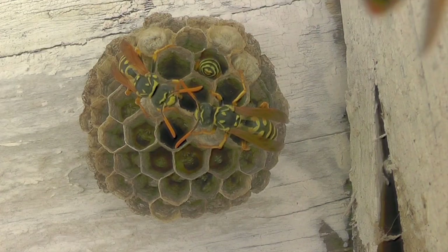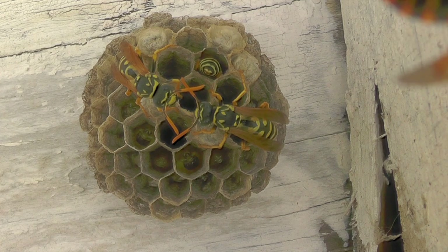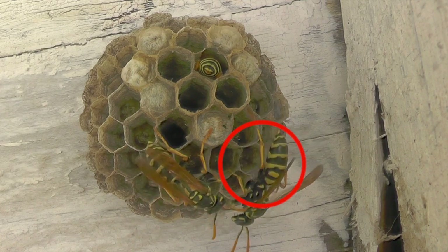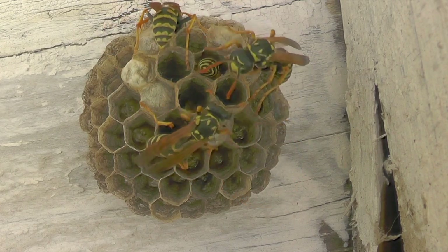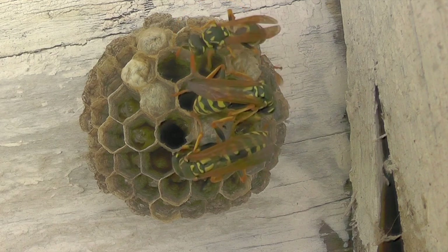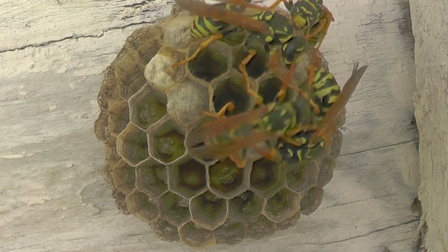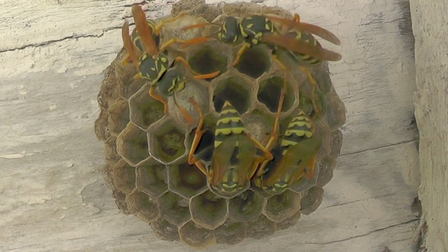Here we'll watch some dominance behavior from the alpha queen on the right of frame. She's aware that a forager is coming back and greets that forager with dominance behavior — you'll see her shake her abdomen. If you listen carefully to the audio, you can hear it. It sounds like a rattlesnake on the nest when she vibrates her abdomen against the top of the nest. That vibration and sound teaches the others that she's the boss — the dominant alpha queen.